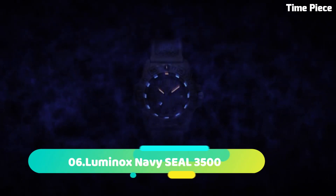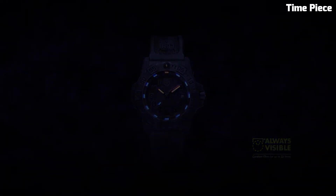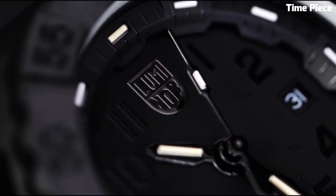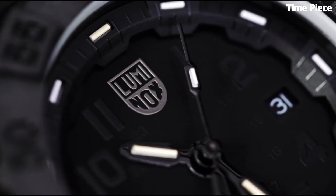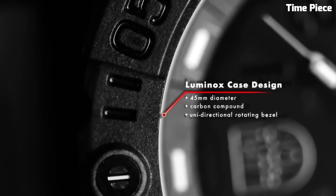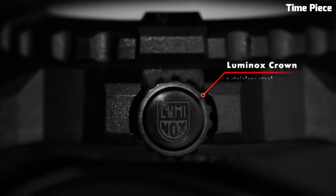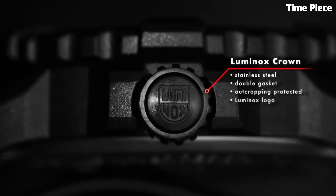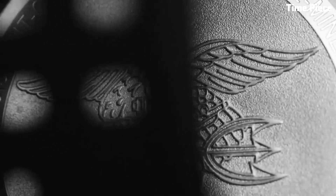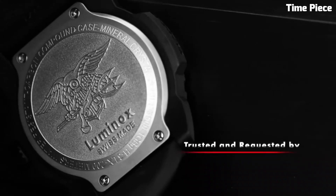Number 6: Luminox Navy Seal 3500 is a testament to ruggedness and precision, inspired by elite warriors. Housed in a durable carbon-reinforced polymer case, it withstands harsh conditions. The black dial boasts luminescent markers and hands for optimal readability in low-light situations. Its unidirectional rotating bezel aids in timing tasks. With water resistance up to 200 meters and a reliable quartz movement, it's an ideal companion for marine operations.